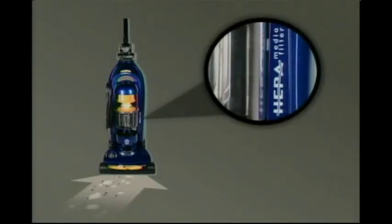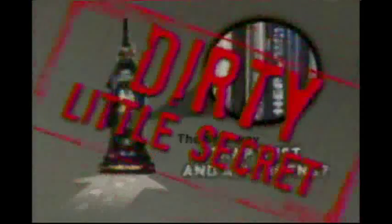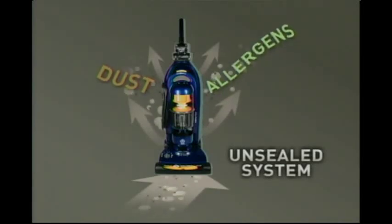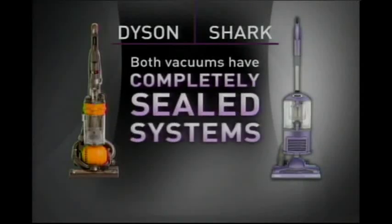For years, the vacuum industry has claimed that having a HEPA filter was the best way to trap dust and allergens. It's time to clear the air about this dirty little secret. The truth is, if your vacuum does not have a completely sealed system, then the dust and allergens you vacuum up will escape back into the air before they even reach the HEPA filter. That's why Dyson has a sealed system, and that's why the new Liftaway has one too.